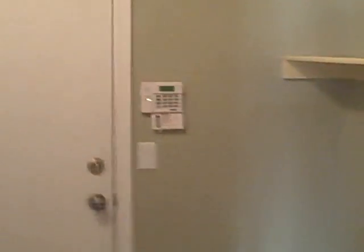Laundry room leads to the garage. It does have an alarm pad.